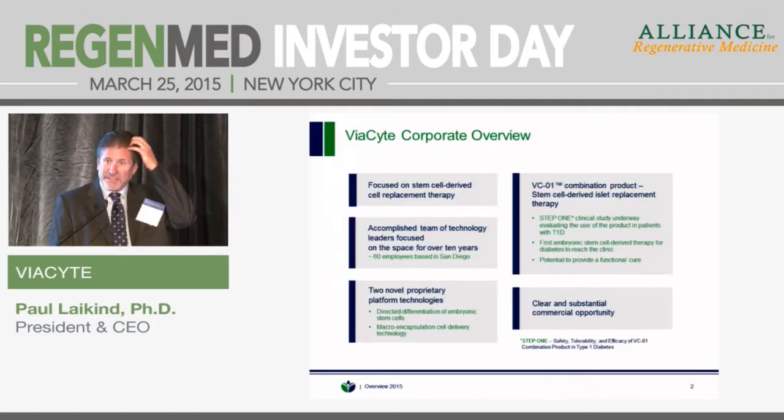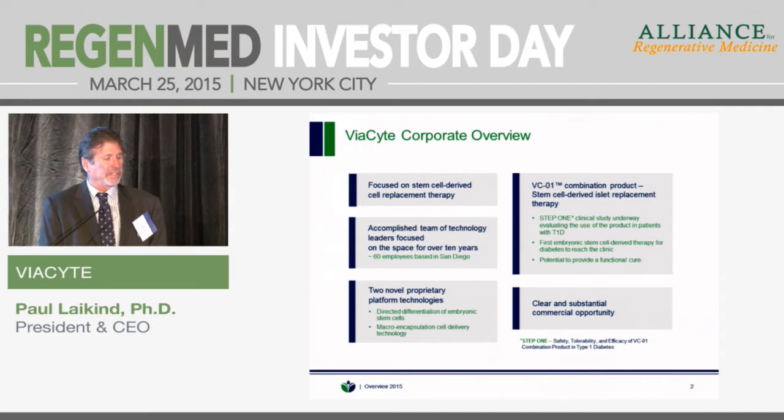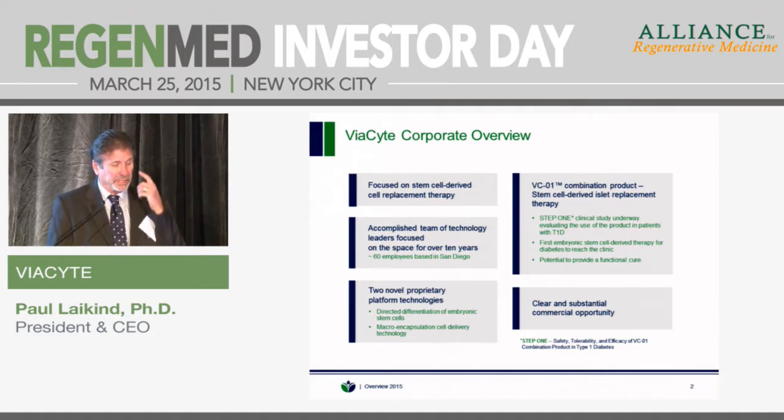Viacyte is a company based in San Diego. We're focused in the regenerative medicine space on allogeneic stem cell replacement therapy. The company has been around for about 10 years. We're private, with a very accomplished team of leaders in this space, about 60 employees, and we've developed over the years two novel platform technologies that we work from.